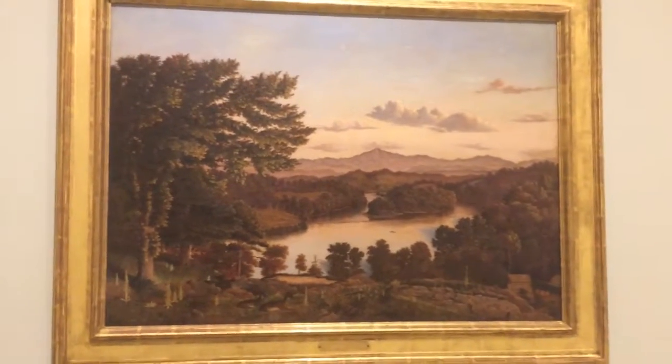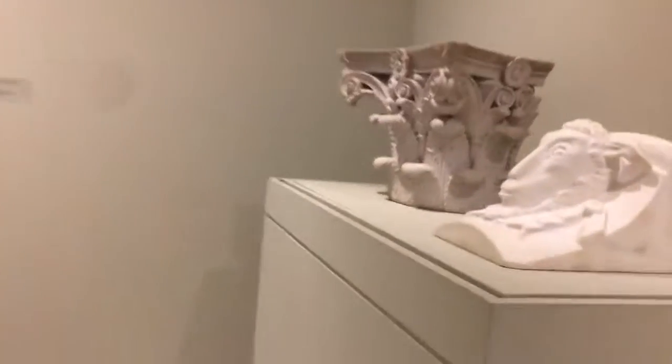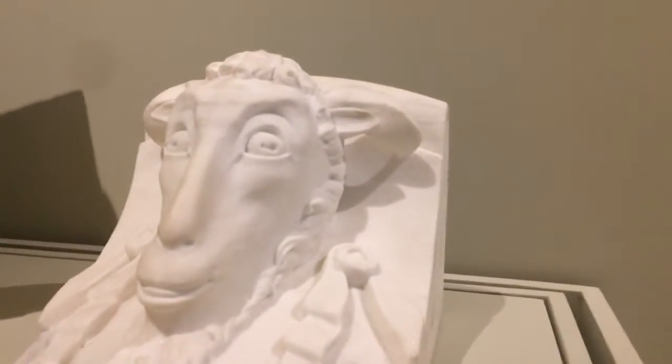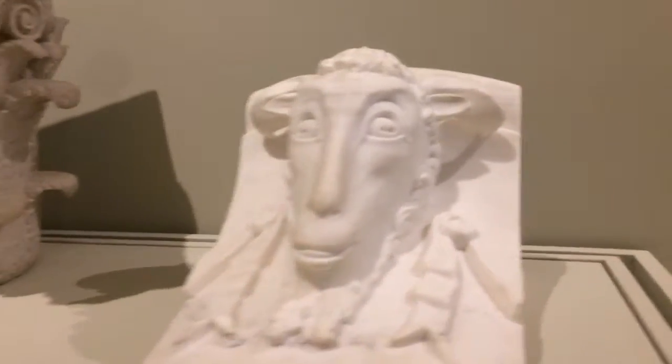This is also East Tennessee here of the river. These are interesting here — carved marble, head of a ram, and a column from the Kandora Marble Company, which is in South Knoxville.